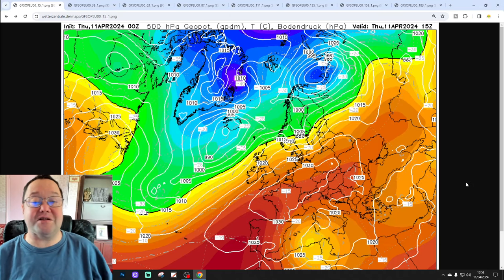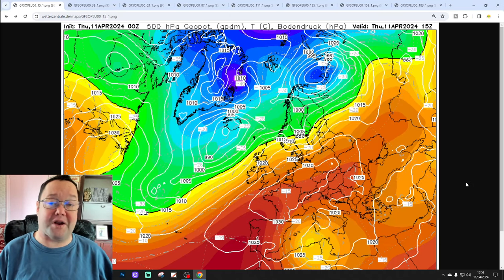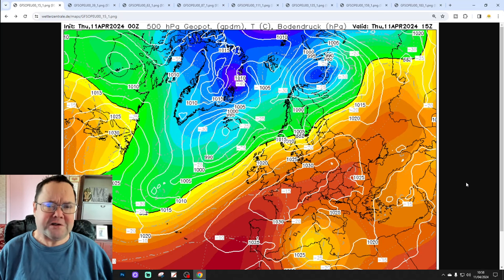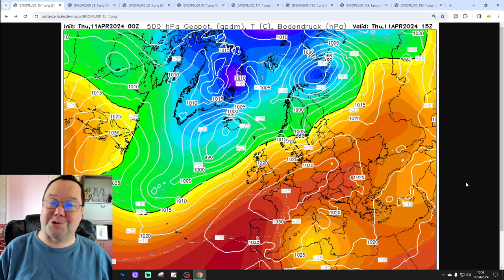Hello everyone, thanks for tuning in to today's second video. The European Outlook for today's second video. As always on a Thursday, we're having a detailed look at the weather for the next week to 10 days across Europe.